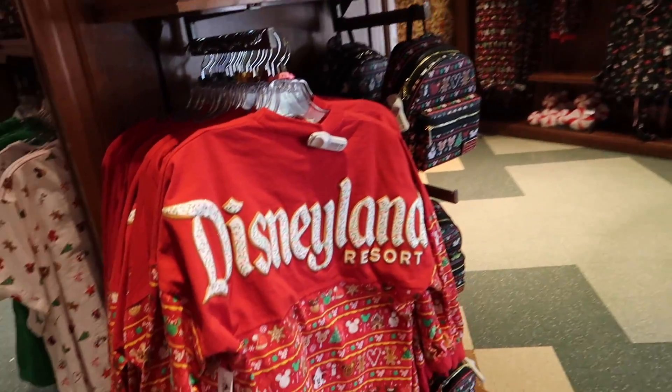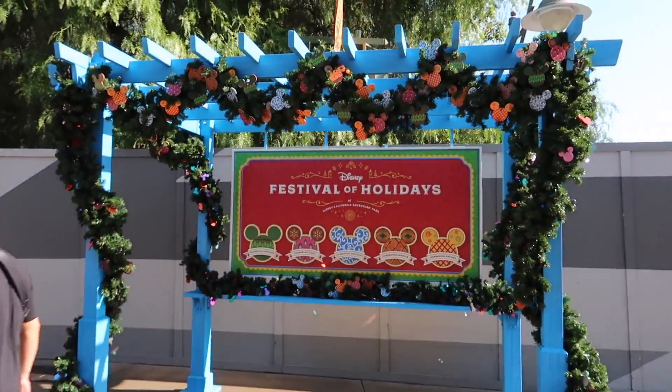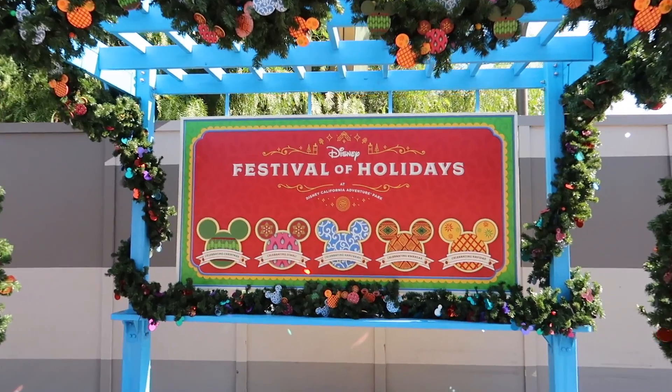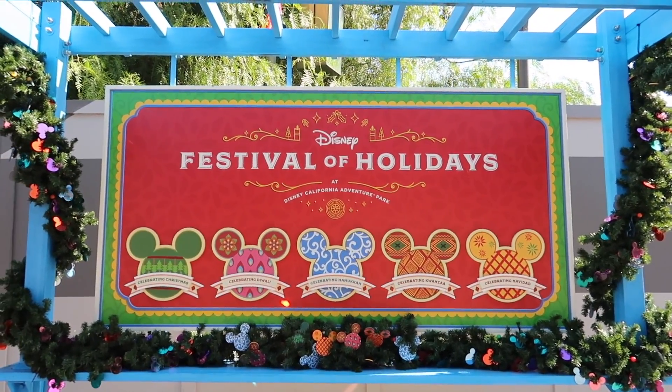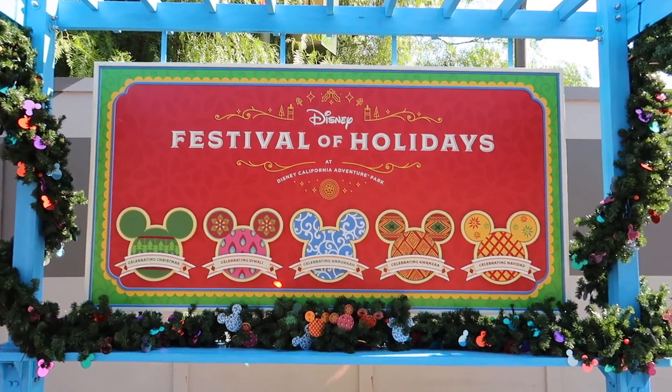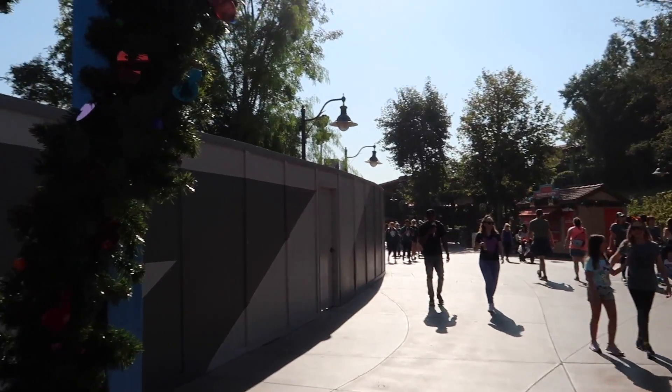We are now at Five A Dime at California Adventure and there's Christmas everywhere. A lot of decorations for Festival of Holidays has arrived. So excited. What they're going to be doing is they're going to be selling a pass that has eight tabs on it, and there's going to be a bunch of booths — we'll go over a couple of the booths right now.